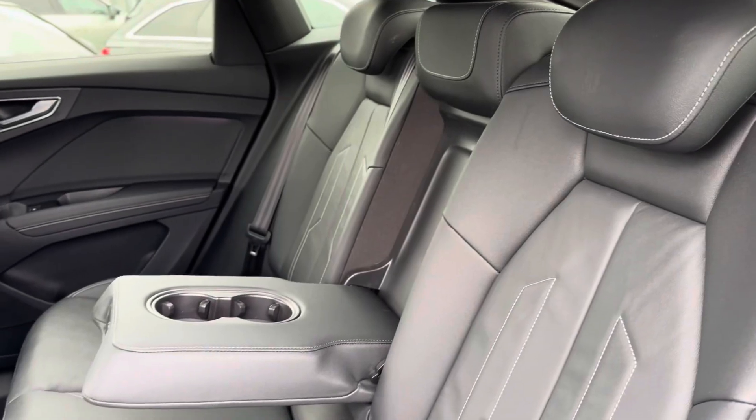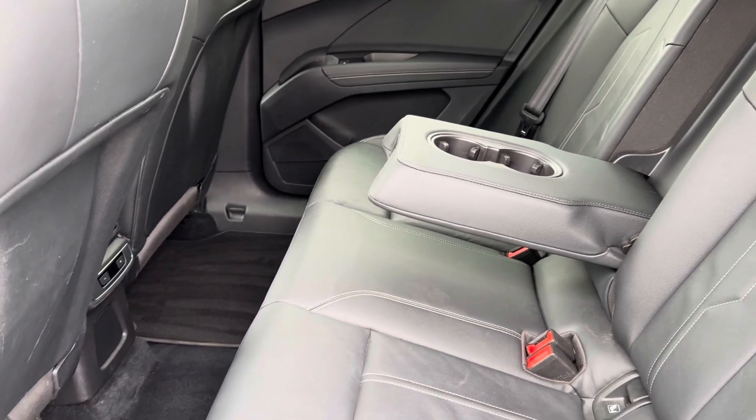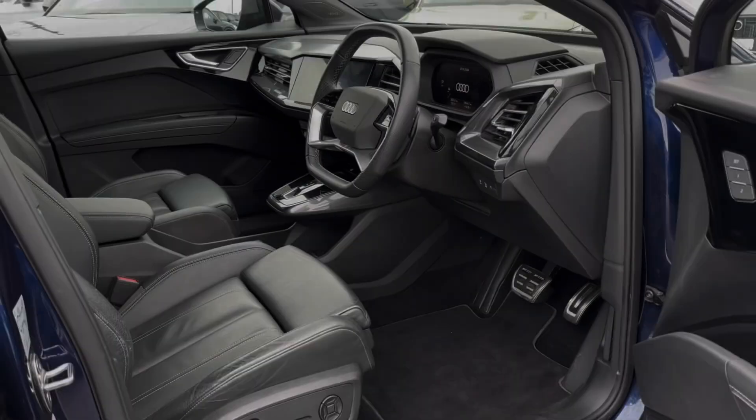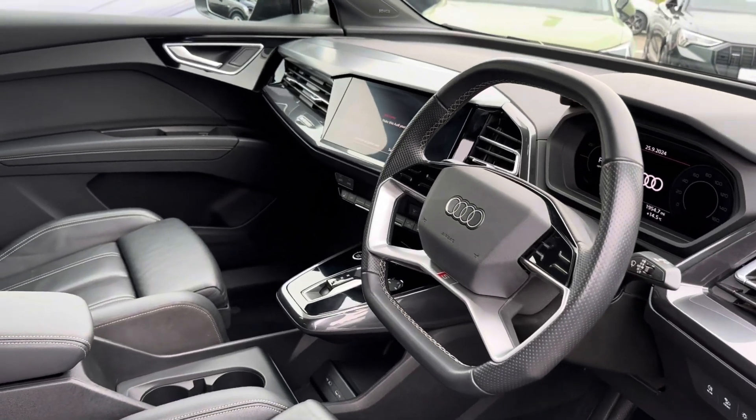The luxury continues in the rear with full leather trim for easy maintenance, along with a pull-down armrest and access to your climate vents.